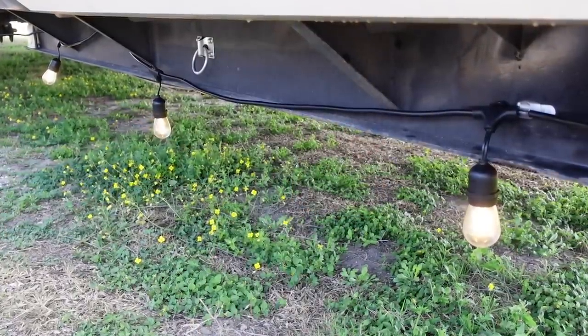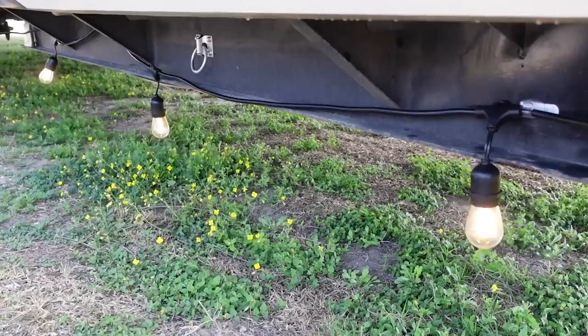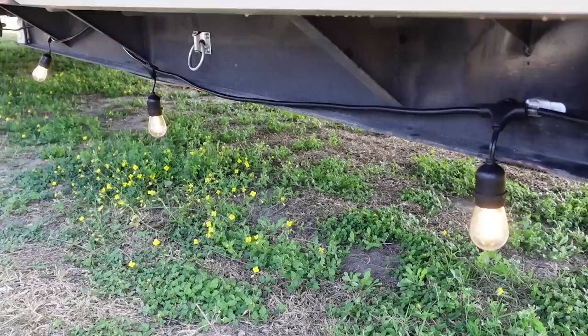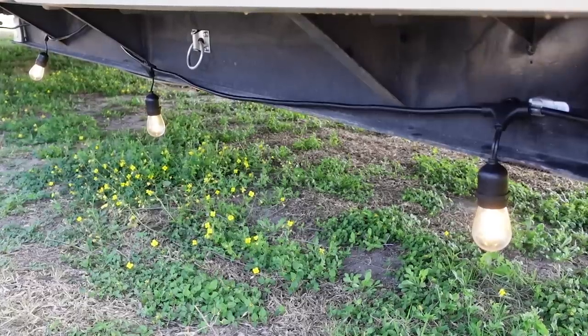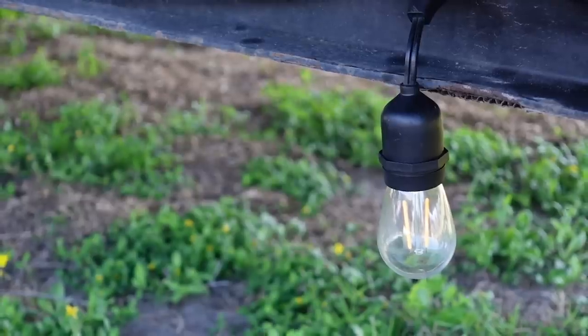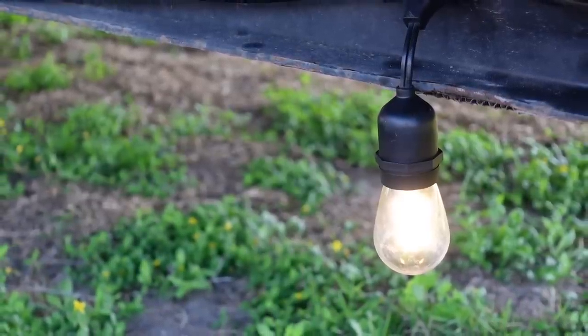We currently have the string lights strung up underneath our RV using Command strip hooks that were actually meant for hanging Christmas lights — those are perfect for getting string lights up anywhere around the campground. When we don't have them underneath our RV, we like to hang them between RVs when caravanning with friends or between the RV and our gazebo. These string lights just add a little extra oomph to our outdoor setup.